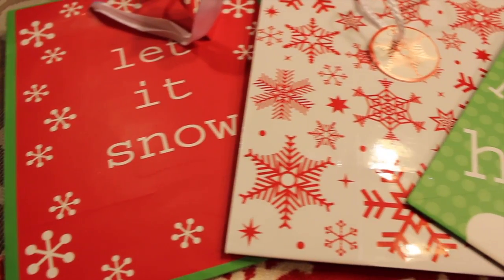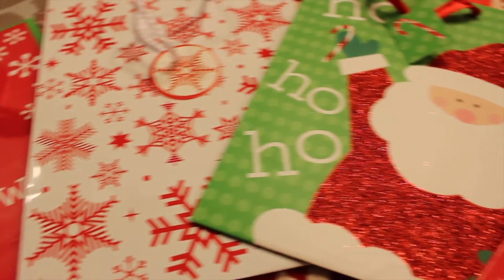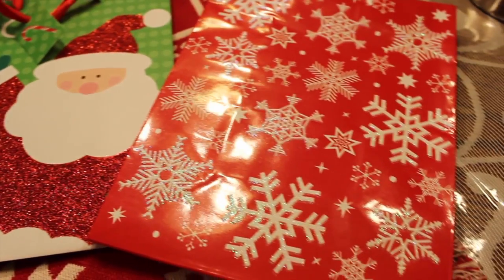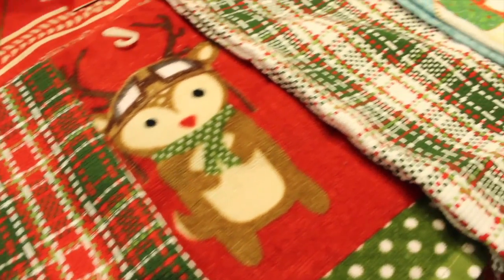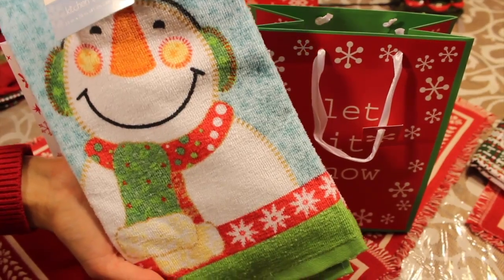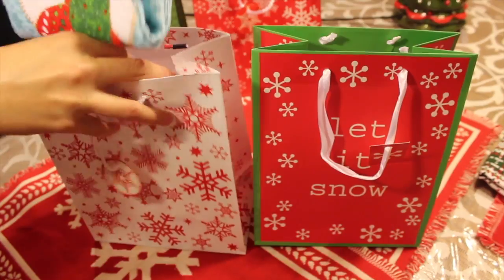The first thing we're going to do is the gift idea. What I did was get some cute little gift bags — you can find these at the dollar store, Target, or the dollar section — and I got these cute little kitchen towels. They're so festive, and I put those in the bag.